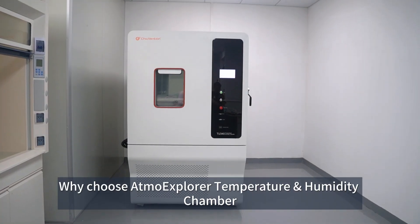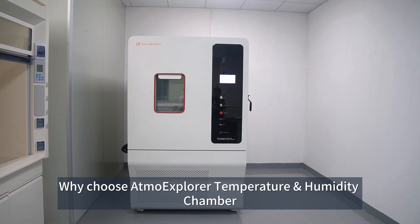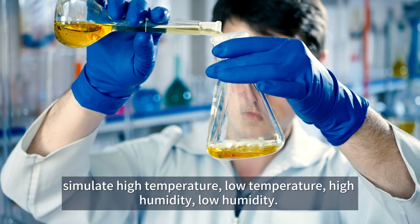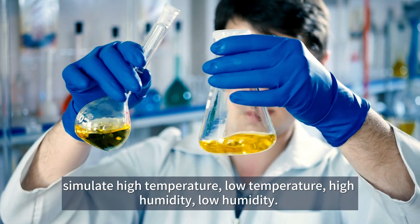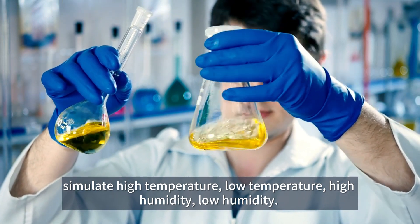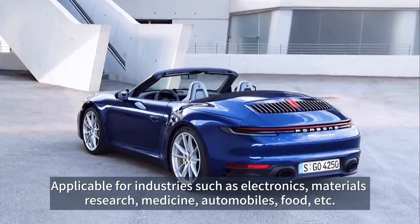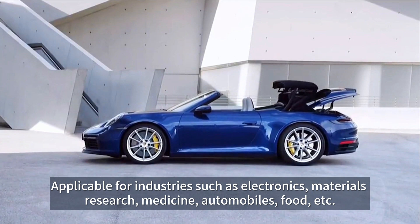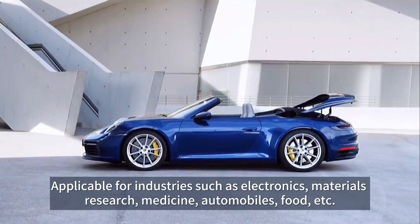Why choose Atmo Explorer Temperature Humidity Chamber? First, wide range of applications — simulate high temperature, low temperature, high humidity, low humidity — applicable for industries such as electronics, materials research, medicine, automobiles, food, etc.